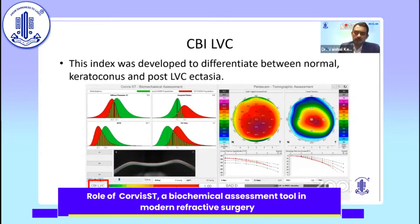A special index was derived for post-laser vision correction: the CBI LVC index, developed to differentiate between normal keratoconus and post-laser vision ectasia. The importance of this was that serial scannings were not required — one single reading of CBI LVC can diagnose post-laser vision ectasia, unlike before when you needed to see the patient serially to come to a diagnosis of post-laser vision ectasia.